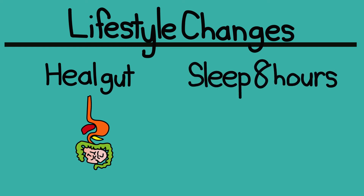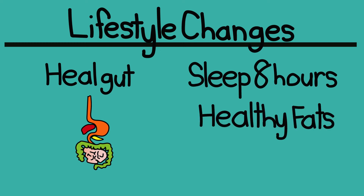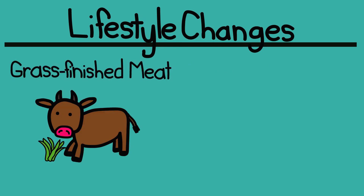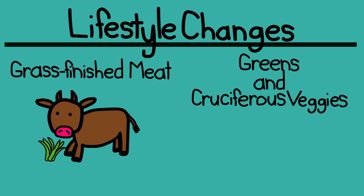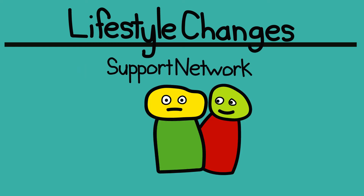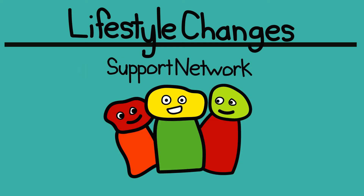Sleep at least 8 hours a night. Consume healthy fats. Be careful with dairy — you want to eat cultured grass-fed products like kefir, cultured cream, or yogurt without the sugars or stabilizers. If you eat red meat, go for grass-finished meat; it has a higher omega-3 content than grain-finished meat. Eat lots of good leafy greens and cruciferous vegetables like cabbage, broccoli, kale, etc. And last, but probably the most important, find a supportive network of people who will not only help you make these changes, but take the journey with you as well.